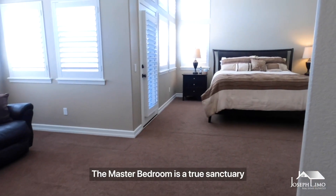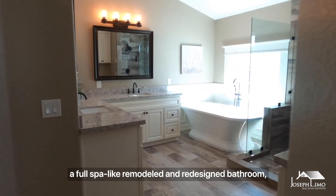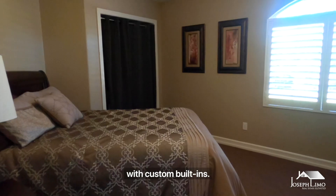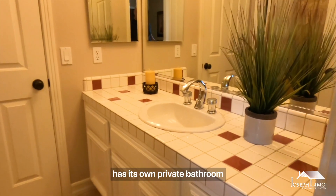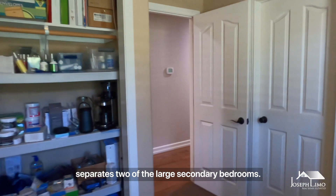The master bedroom is a true sanctuary with a sitting area, a full spa-like remodeled and redesigned bathroom, and a huge walk-in closet with custom-built ins. The junior master bedroom has its own private bathroom, while the Jack and Jill bathroom separates two of the large secondary bedrooms.